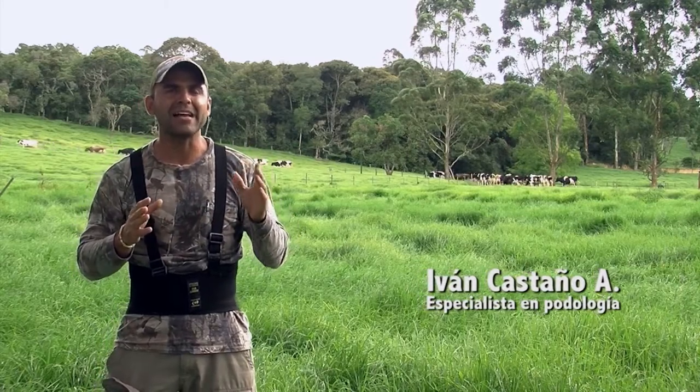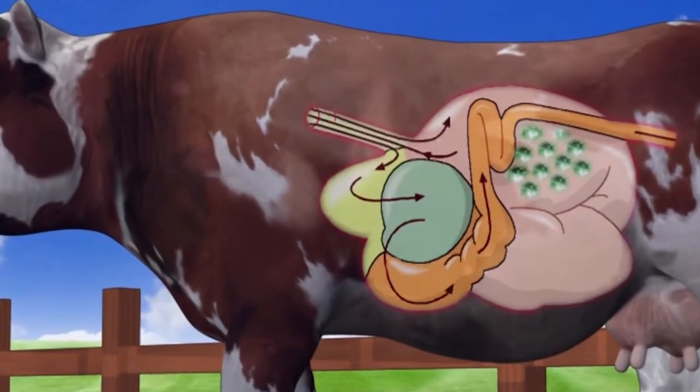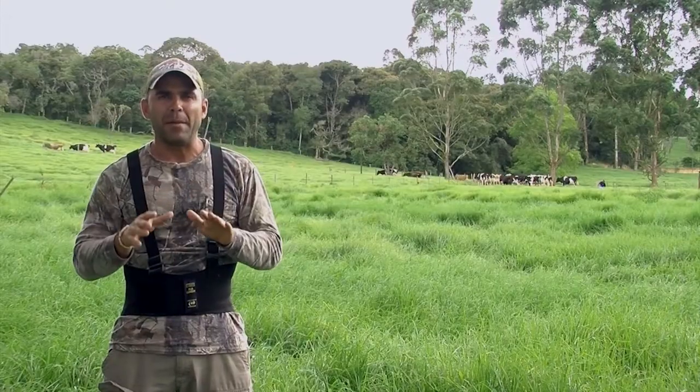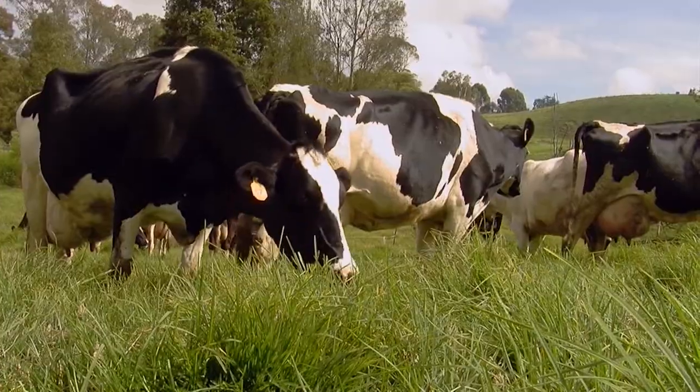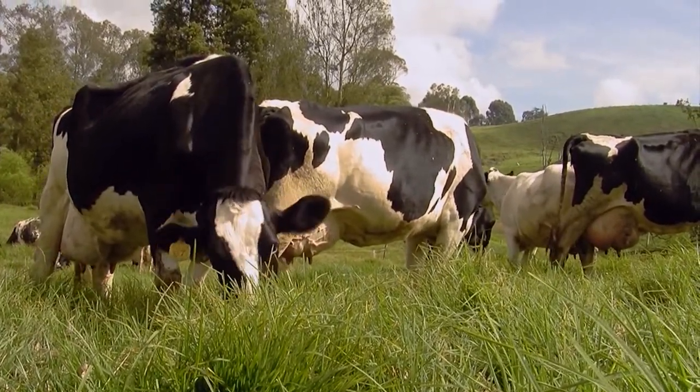If we analyze nutritional factors, we can see that insofar as we increase our production demands, we end up subjecting our livestock to dietary regimes that are very high in carbohydrates. This has the unwanted consequence that it kills the bacterial population in the rumen, which is the one that does the real metabolic work. In turn, this causes a buildup of endotoxins in the circulatory system, and it starts to cause the beginning of laminitis, which affects the microcirculation in the hooves and causes considerable tissue inflammation.